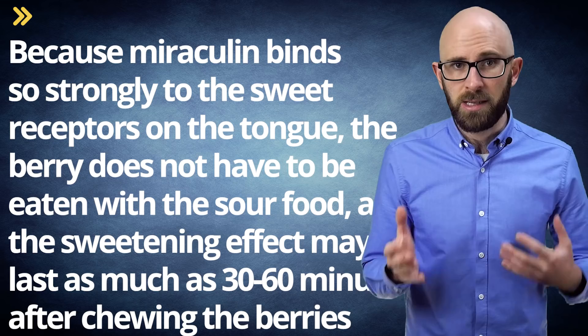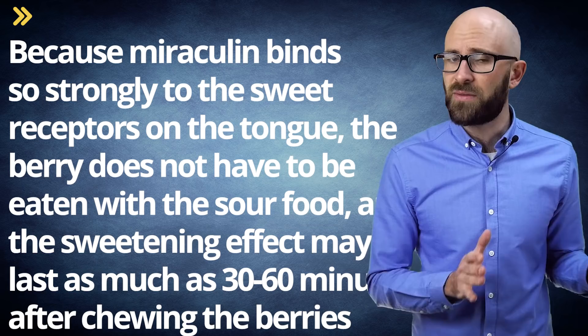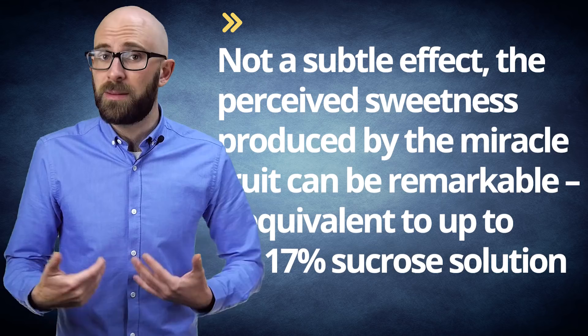Because miraculin binds so strongly to the sweet receptors on the tongue, the berry does not have to be eaten with the sour food, and the sweetening effect may last as much as 30–60 minutes after chewing the berries. The duration of the effect depends on factors including the concentration of the miraculin, how long it was in contact with the tongue, and the concentration of the acid in the otherwise sour food.